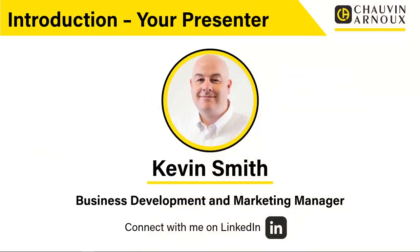My name is Kevin Smith. I'm business development and marketing manager here at Chauvin Arnoux and I'm going to be your presenter during this webinar. If you'd like to connect with me after the webinar, I'm available via LinkedIn.